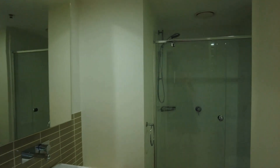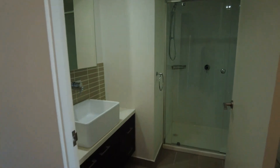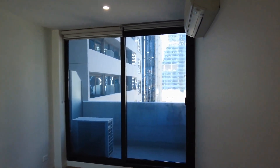Central bathroom matching the en suite with great storage, a laundry tucked behind the door, and a large enclosed shower. We do have an intercom system in this apartment which you can use to allow guests to come up. The second bedroom is a really good space as well, with built-in robes, carpet throughout, and nice natural light coming through the windows.